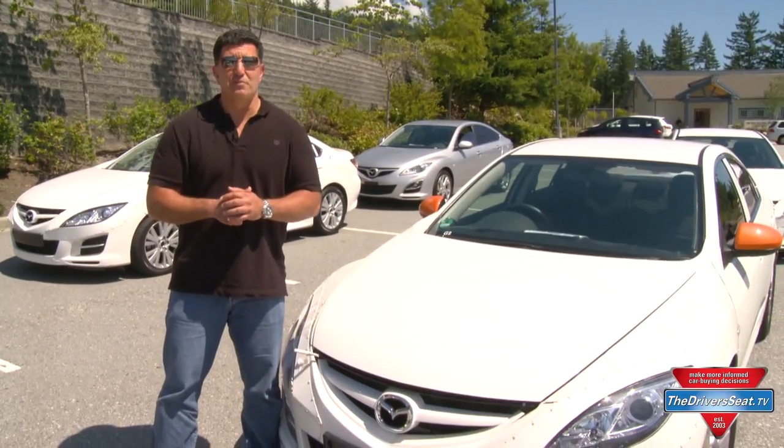Mazda may not be the largest car company in the world, but they may be the most innovative. 40 years ago they gave us the Wankel rotary engine, and today they're showing us SkyActive technology in Vancouver, British Columbia.